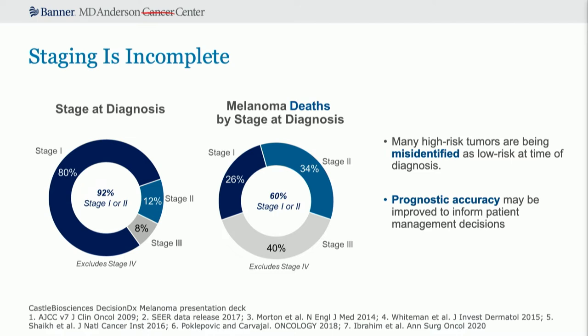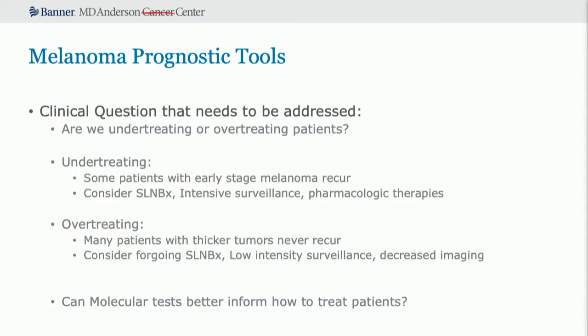Are we under-treating or over-treating patients? We're doing both. We're under-treating because some patients with early melanoma will recur — maybe we should have considered a sentinel lymph node biopsy on that 0.7 millimeter melanoma, or enrolled them in intensive surveillance or adjuvant pharmacologic therapies now approved for stage two melanoma. We're also over-treating because many patients with thicker tumors never recur — did they really need the sentinel lymph node biopsy? Could we drop their surveillance to low intensity and avoid all that cross-sectional imaging? Maybe molecular tests can better inform how we treat our patients.